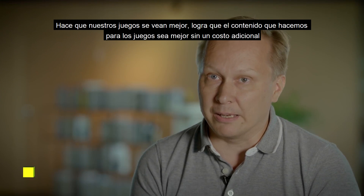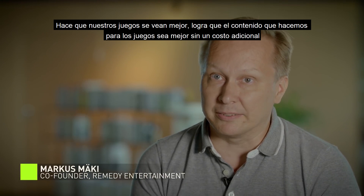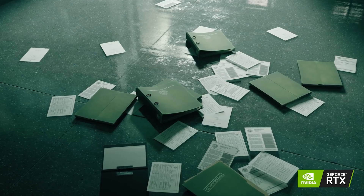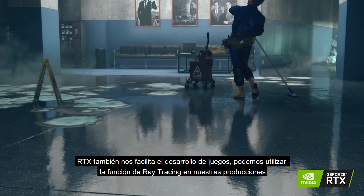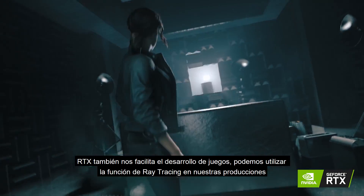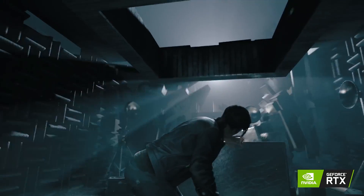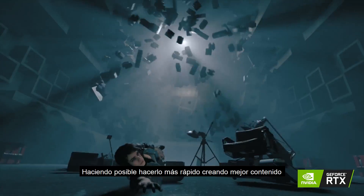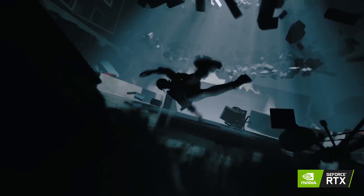It makes our games look better, it makes our content look better without adding cost to the game developer. RTX also makes it easier for us to develop our games — we can use the ray tracing functionality in our production pipelines, making it faster to iterate and making it possible to do better content more quickly.